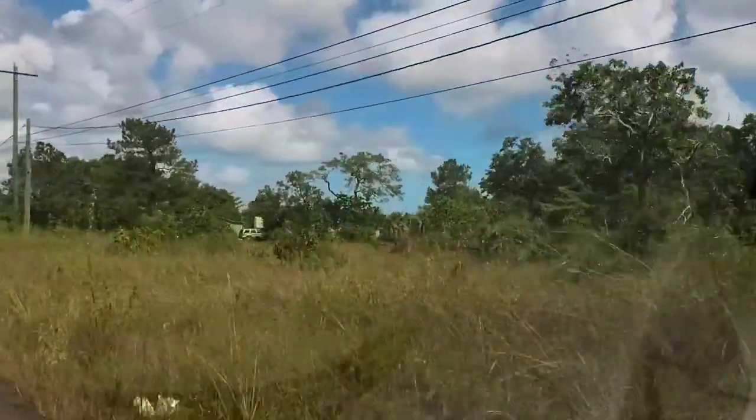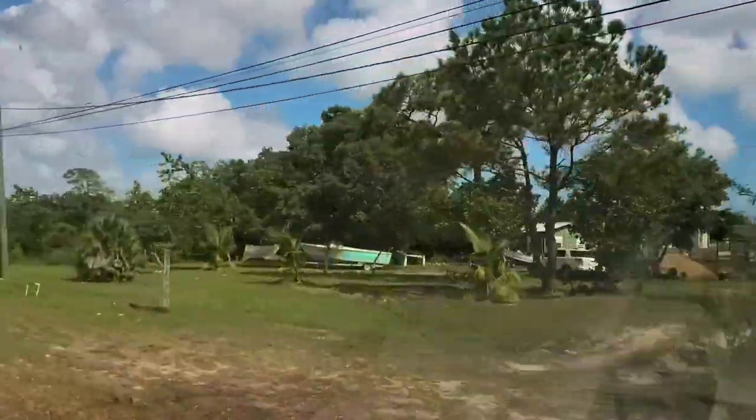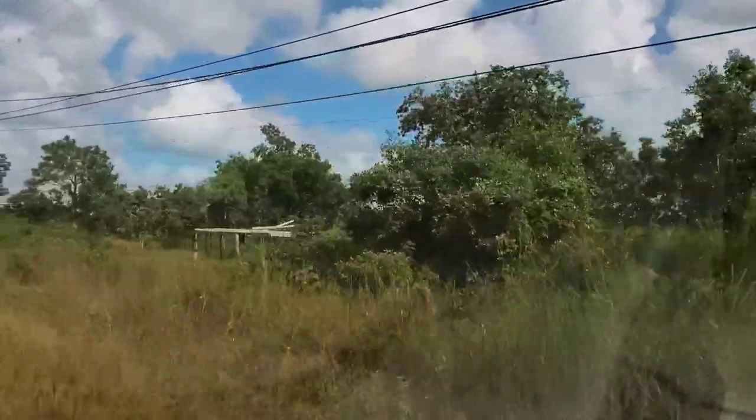I was just looking at something — I shouldn't be doing that, I'm driving. But let me clarify: this is the old Northern Highway. If I had kept going straight, it would have been the Northern Highway. And this is the old Northern Highway.